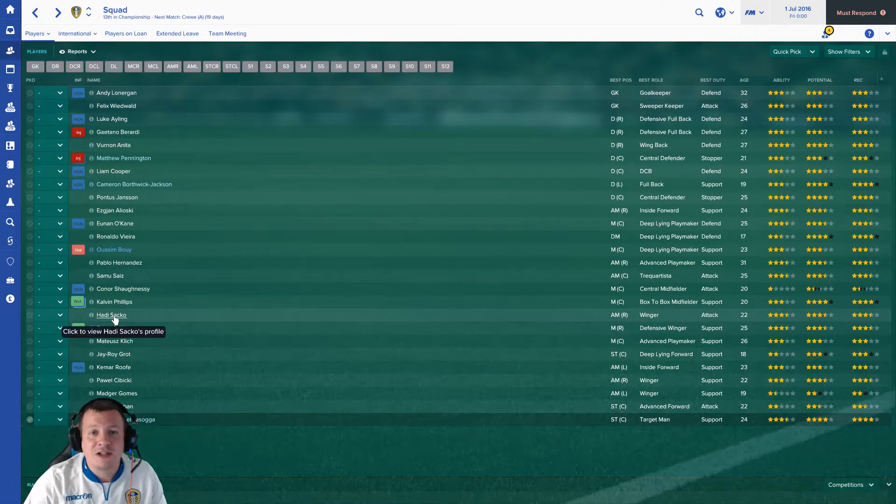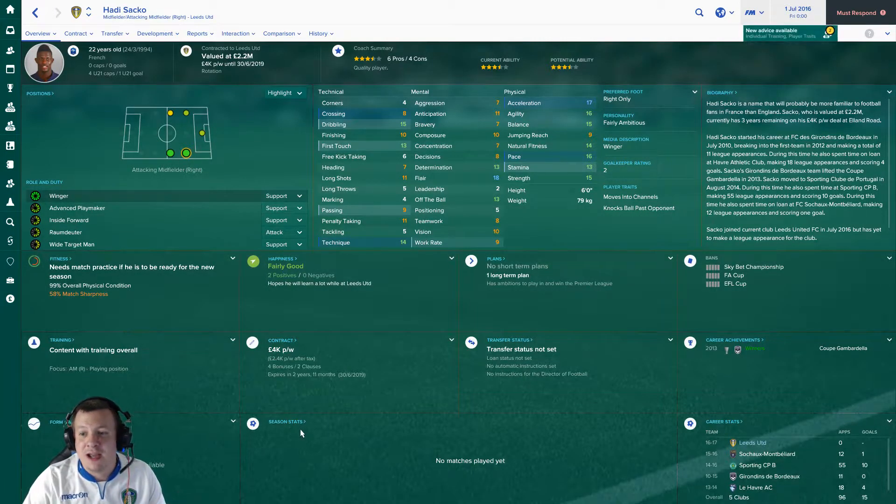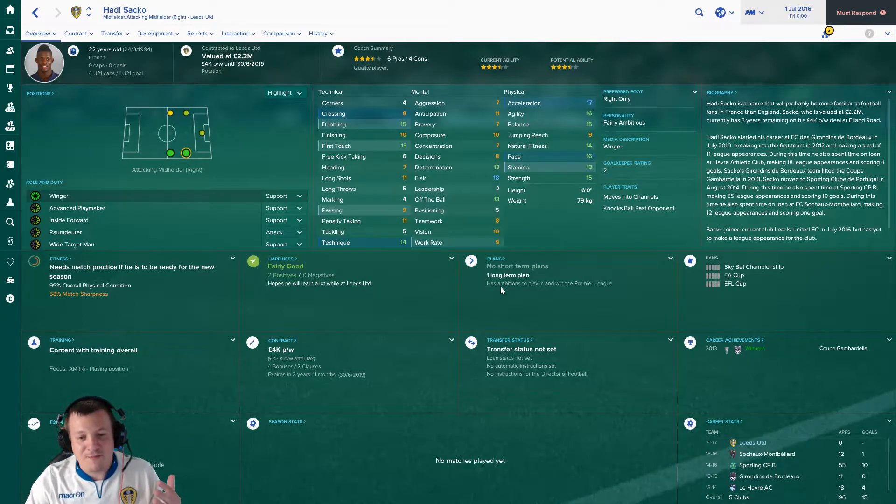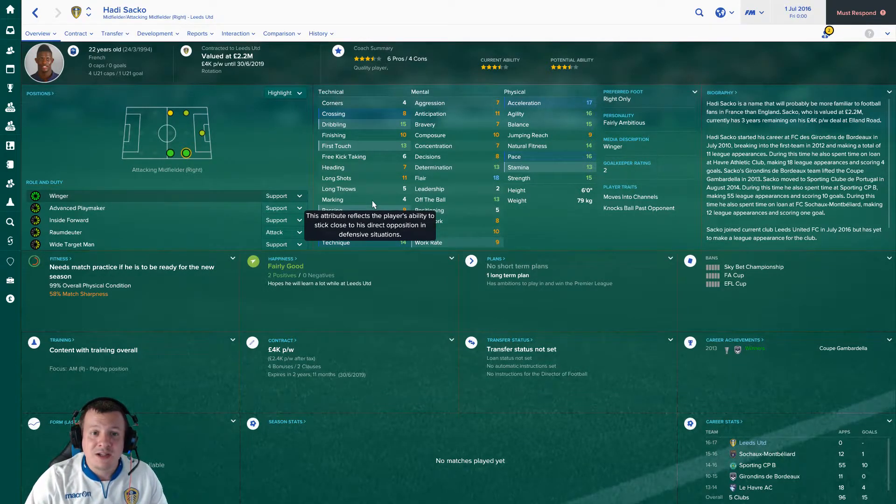There's a love-hate relationship with Hadi Sacko because he's got the ability. I'd say his decisions rating should be like 2 because he always makes the wrong ones - he reminds me of Raheem Sterling but worse. He's got the pace, the flair, the dribbling, and can set people on, but in the final third he takes on players when he should be passing, or shoots when he should be squaring it. He needs to sort that out otherwise he's just a no-hope, and I don't think he'll feature much with all the other signings.